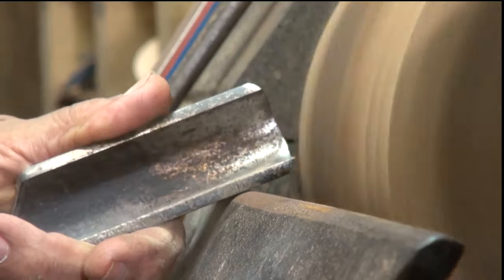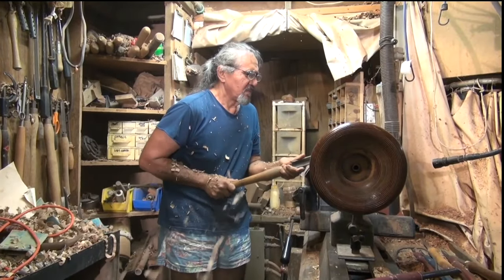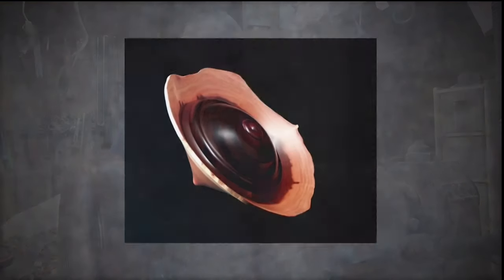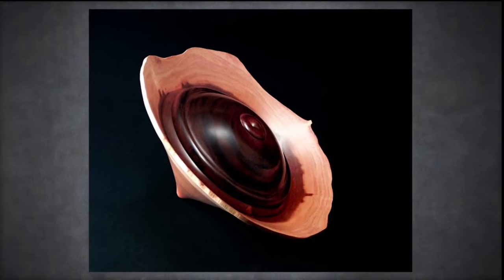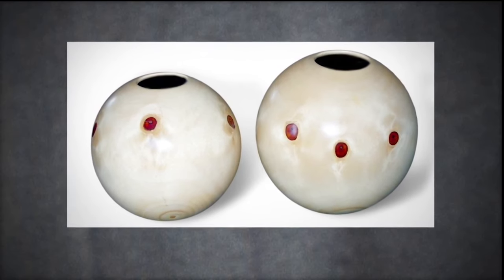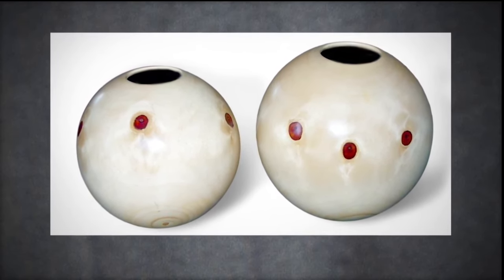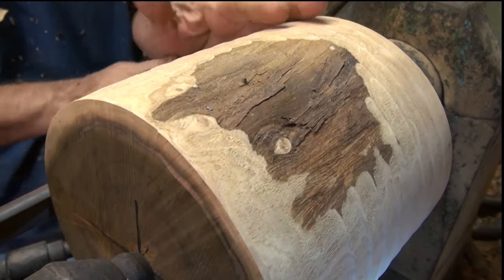When you're working with pieces that are organic or natural edge or something like that, you have to let go of the safety net of it being round. You have to sort of step back and take another look at it from a distance. If you give yourself a license to just go with whatever's in there, then the wood sets a canvas for you. So what I want to end up with is islands of sapwood that paint a picture all the way around.